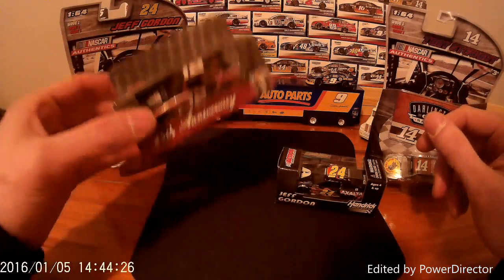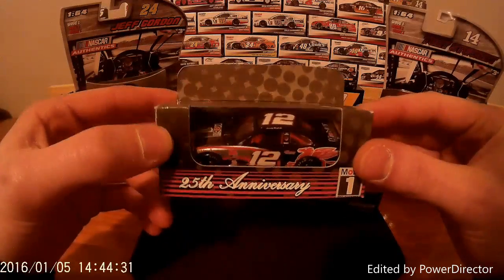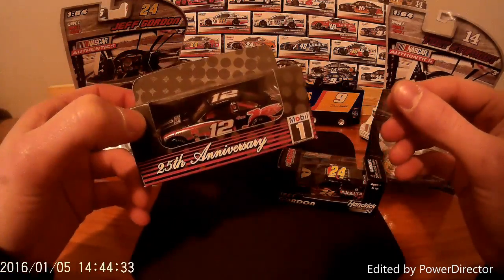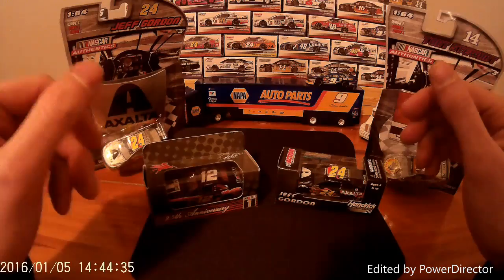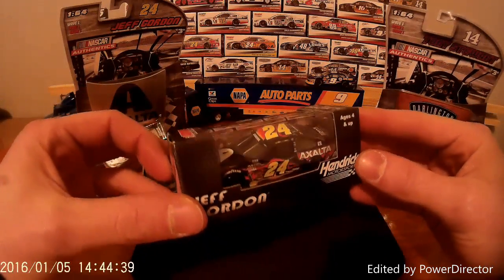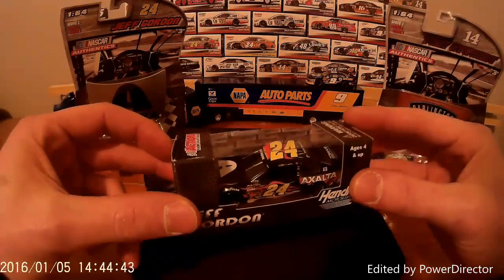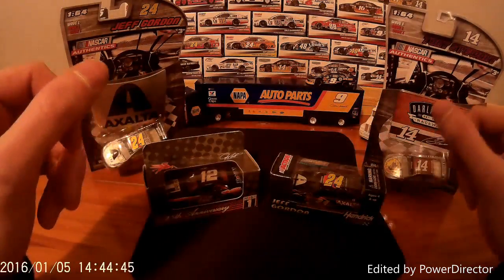I also have — I went away this weekend to Indiana and found myself at an antique shop — an old Jeremy Mayfield number 12 car, so I will be looking at that later on. And as a comparison I also got a 24 Jeff Gordon 2014 Exalta Chevrolet, so I will be looking at that as well.